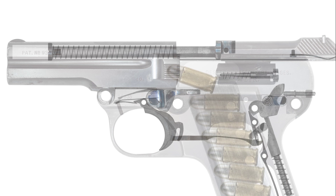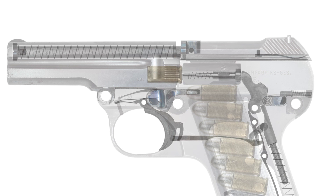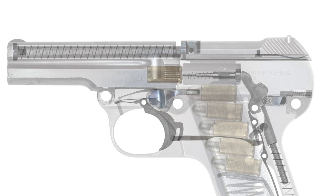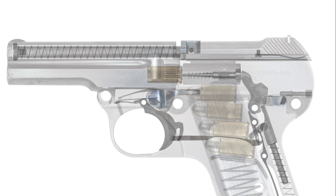Returning to basics, this is a single action hammer-fired pistol. The safety is another simple one - it just turns and blocks the path of the hammer. The disconnect is tipped by the hammer plunger instead of the slide like we've seen so often with other designs. There's also an indicator pin at the rear of the pistol pressing up against the hammer that will tell us whether or not it's cocked.